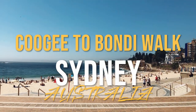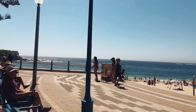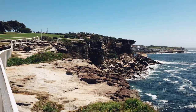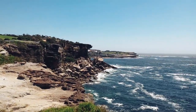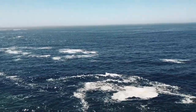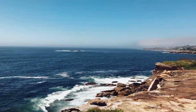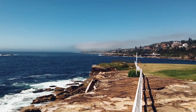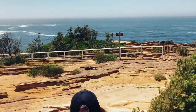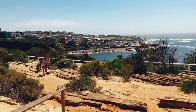We are here in Sydney, Australia, and today I'm taking you on a journey along the breathtaking Coogee to Bondi walk. This scenic coastal walk is a must-do when you're in Sydney. The Coogee to Bondi walk is not just any walk — it's an experience, a place where you can come and embrace the beauty of Sydney's coastline.